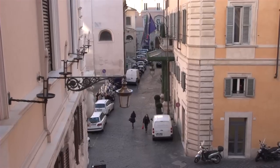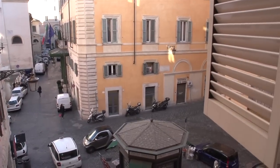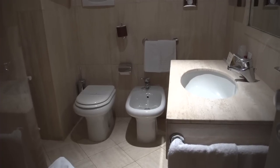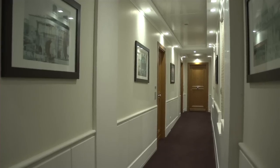You can have a view outside the window and see this is really an authentic Roman neighborhood. You are very much in the heart of historic Rome. And the bathrooms are all first class, right up to the best modern quality.